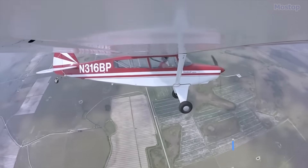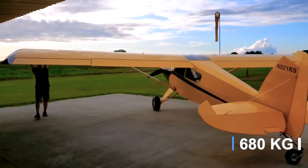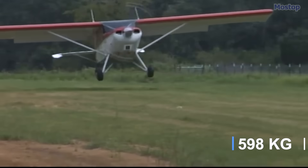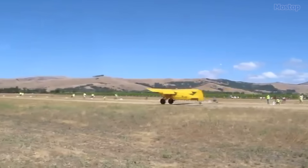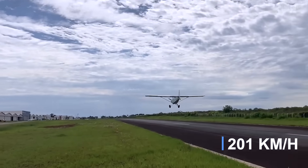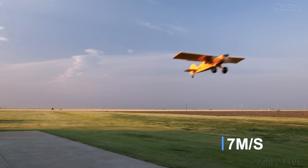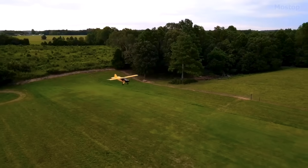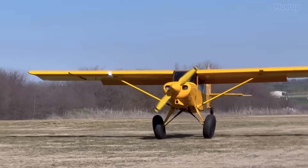It was designed with a maximum gross weight of 1,500 pounds in the utility category, though it is limited to 1,320 pounds under the US light sport aircraft category. The aircraft supports an engine power range of 65 to 100 horsepower, achieving a cruise speed of 125 miles per hour and a rate of climb of 1,500 feet per minute. This combination of performance, ease of construction, and versatility makes the Bearhawk LSA a standout option for light sport aviation enthusiasts.